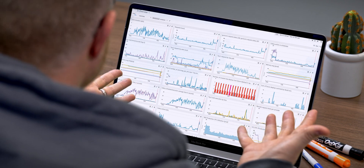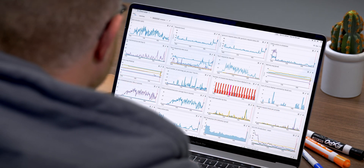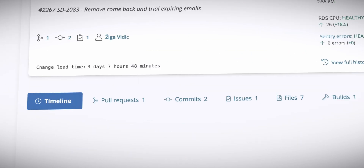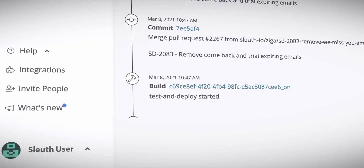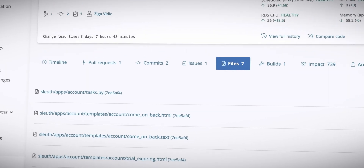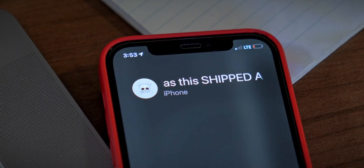However, overview metrics aren't enough for really understanding what's going on. In Sleuth, you can drill into an individual deploy and see a detailed timeline of events. Related pull requests, commits, issues, and even changed files are linked for more context.